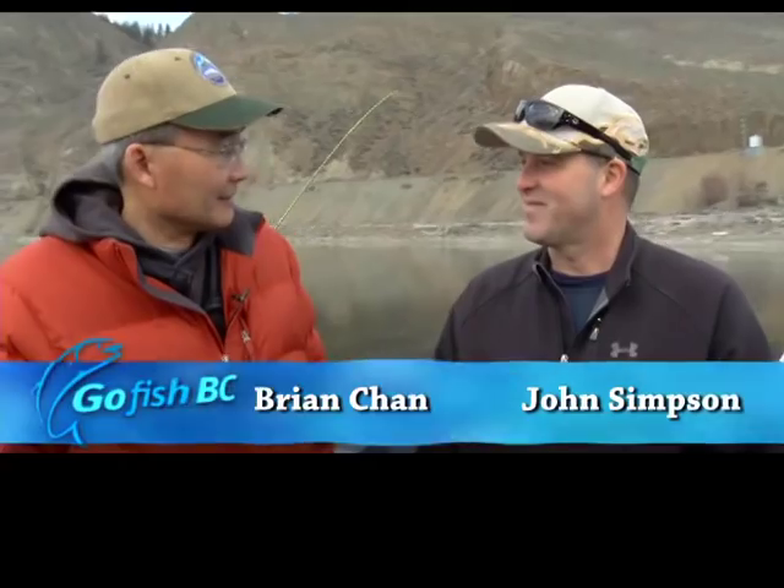With me today on Kamloops Lake is John Simpson. John, thanks a lot for making your boat available and your time today to get us out on a beautiful day on Kamloops Lake.